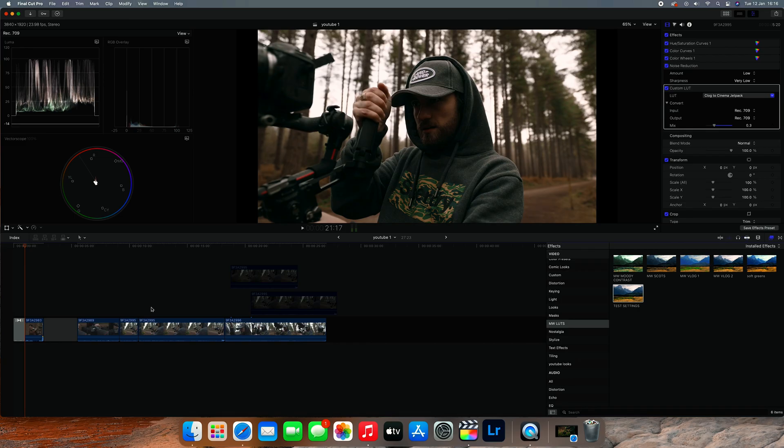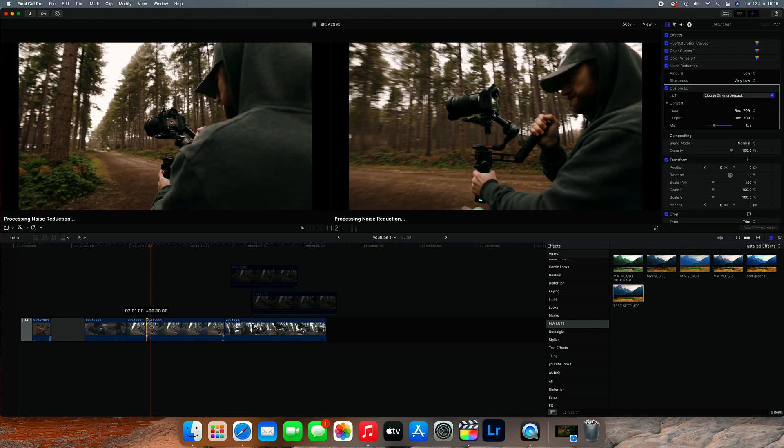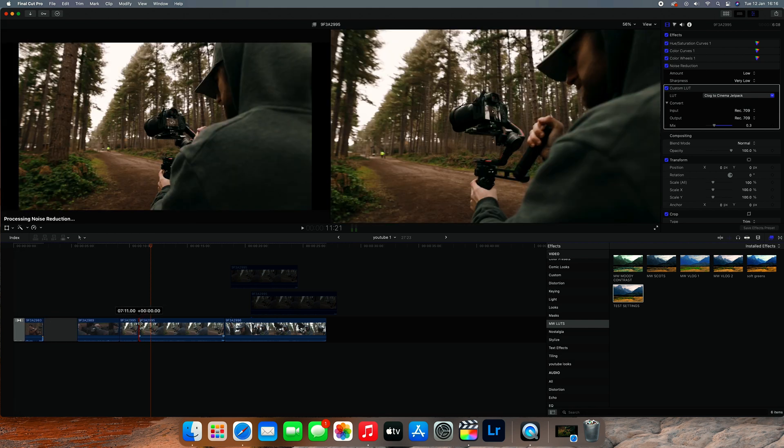For this in Final Cut, you press N on your keyboard to activate the magnetic timeline, take your playhead and put it to exactly where you want to cut, then drag the clip from either the left or right side to the playhead and it will automatically snap and cut it all out. Unfortunately it's just not as simple as pressing W to delete something — so Premiere, you get a win on that one.